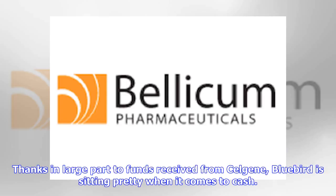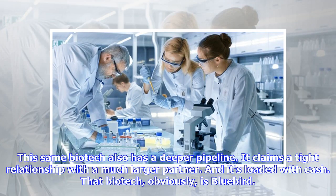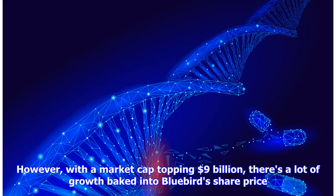Thanks in large part to funds received from Celgene, Bluebird is sitting pretty when it comes to cash. The biotech reported a whopping $1.57 billion in cash, cash equivalents, and marketable securities in its first quarter update. One of these clinical stage biotechs is closer to potentially winning approval for its lead candidate, has a deeper pipeline, claims a tight relationship with a much larger partner, and is loaded with cash. That biotech, obviously, is Bluebird. However, with a market cap topping $9 billion, there's a lot of growth baked into Bluebird's share price.